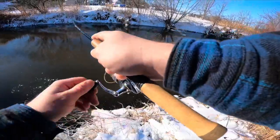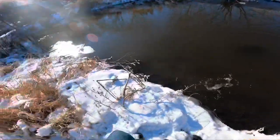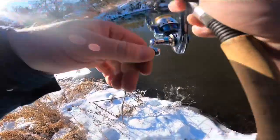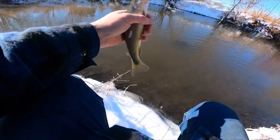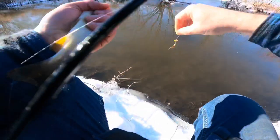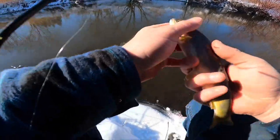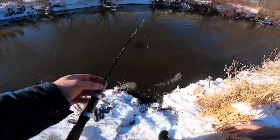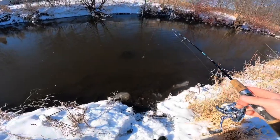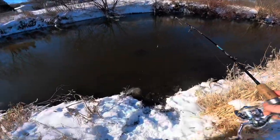There we go - nice. Another smaller brown. Another little guy, he's a little bigger. Not a bad fish at all. There you go. And this is why you have boots on - I didn't get any water in. Stupid ice on the banks. Caught a fish and also one for the blooper reel there.